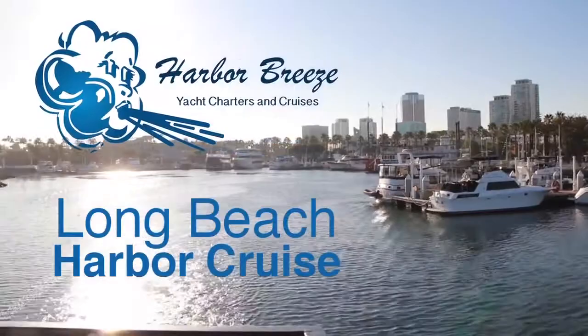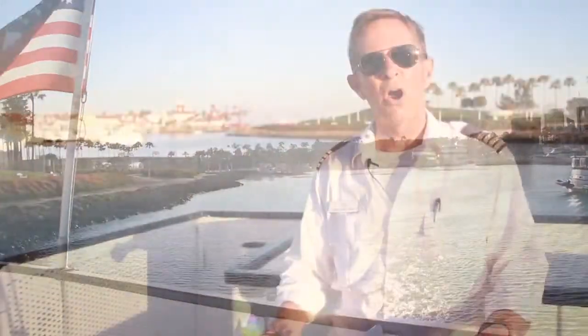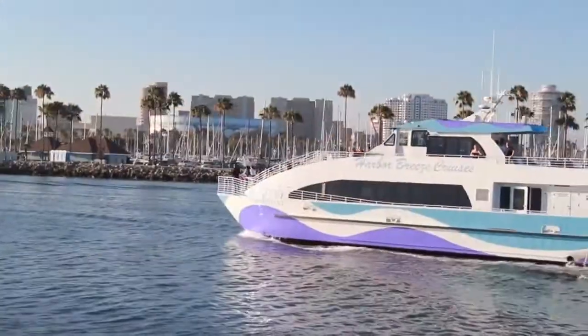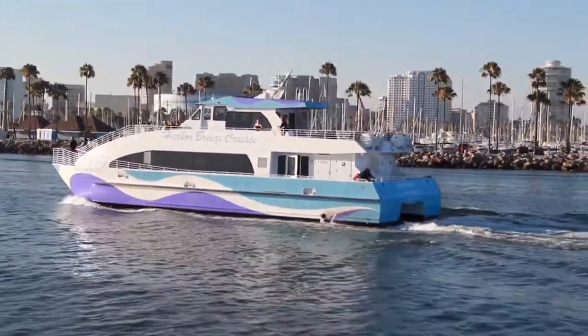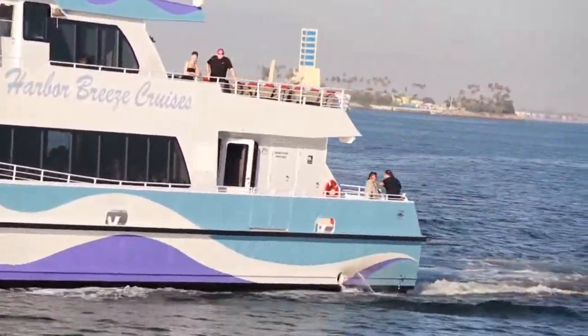My name is Tom Beardsley, and I'm a captain with Harbor Breeze Cruises here in Long Beach. We do harbor cruises every day of the year, with the exception of Christmas. We are out here doing from five to six to seven trips at least every day.